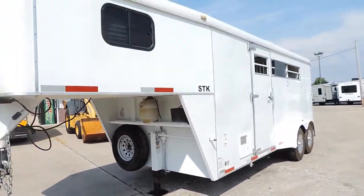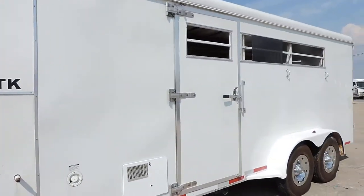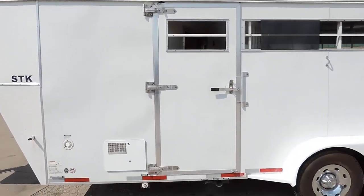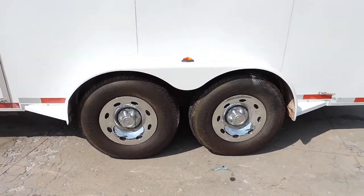Spare tire. Privacy tinted windows up front. It's got a carrier rooftop AC. It's a side entrance door there. Very good tires.